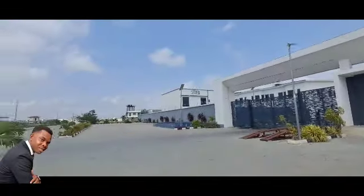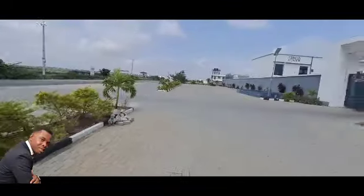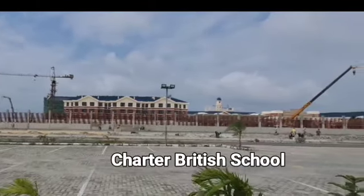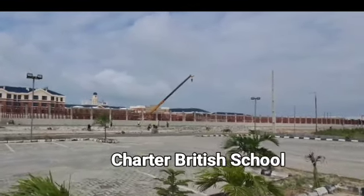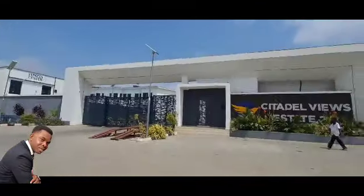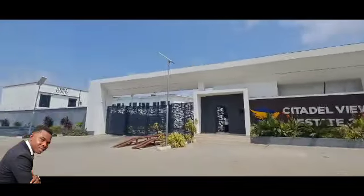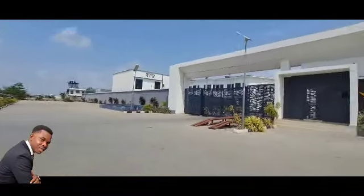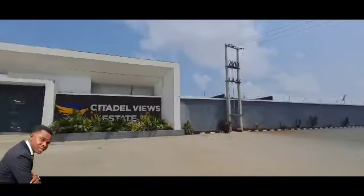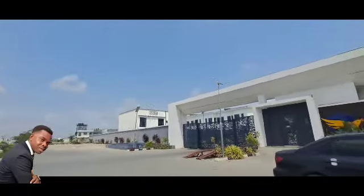Citadel View Estate 2.0 is directly facing the Ogombo Road, just less than two to three minutes drive to Agja. One good selling point is that just down the road, we have a massive British school coming up, directly facing Zilox Leaky Pride 2. Citadel View Estate is just a stone's throw from the British school, so when it comes to educational facilities, this is close to a very good British school.